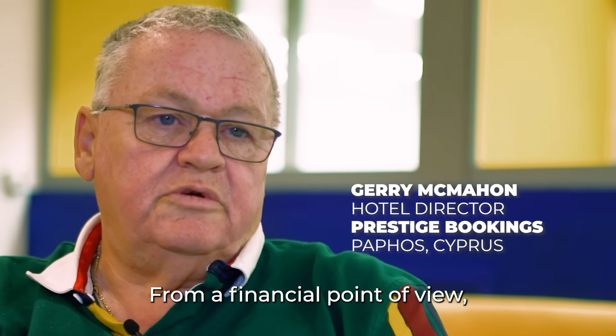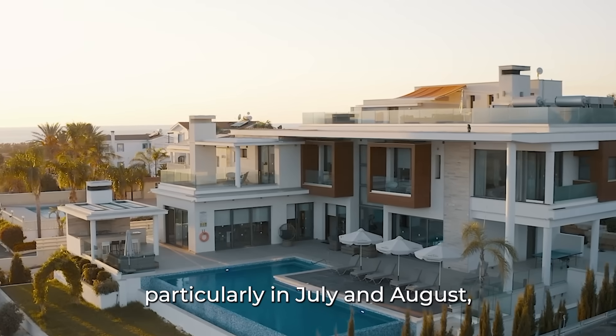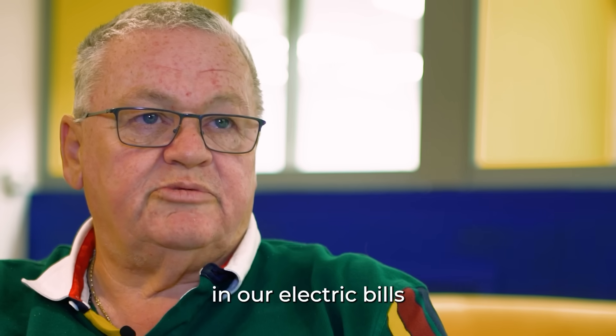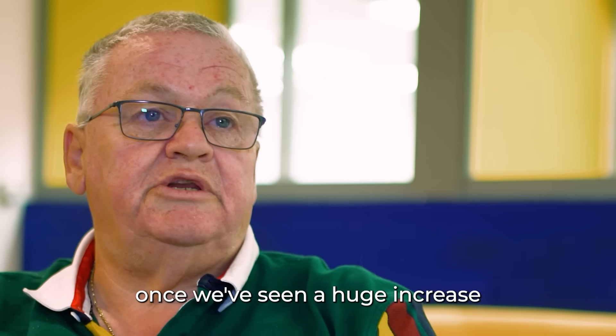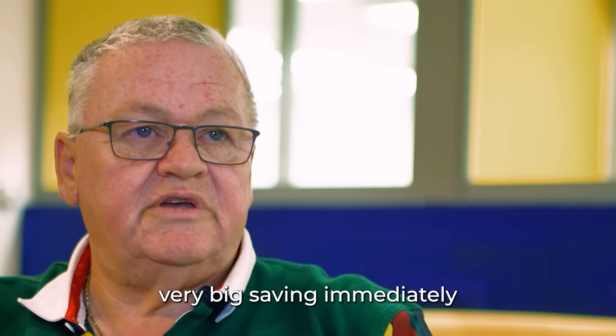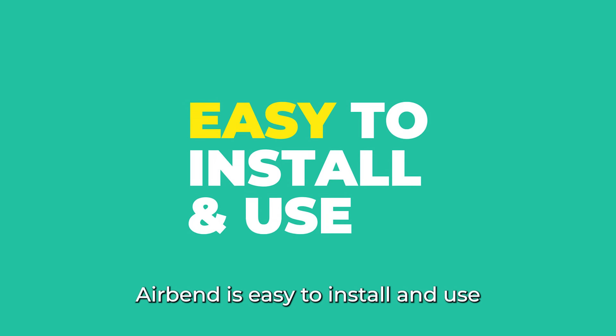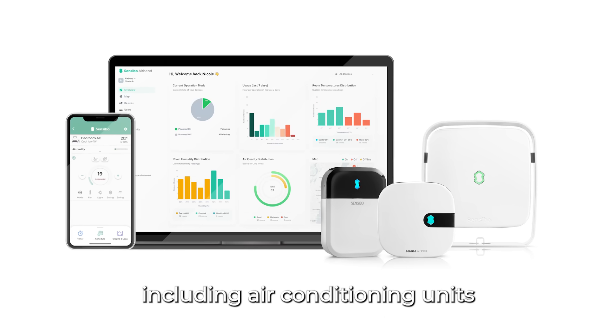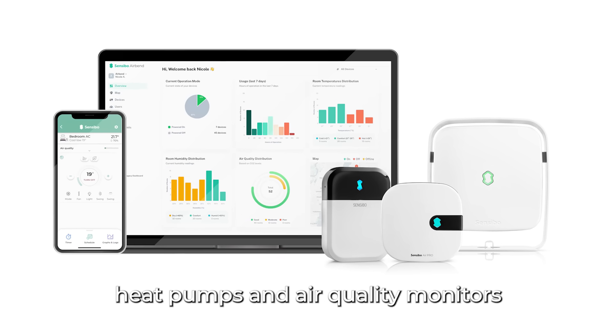Airbend is easy to install and use, and it's compatible with a wide range of devices, including air conditioning units, heat pumps, and air quality monitors.